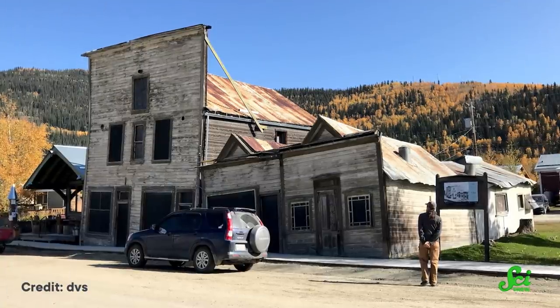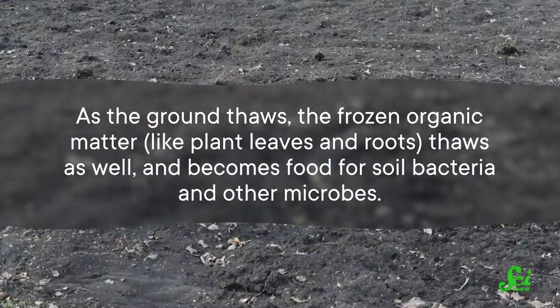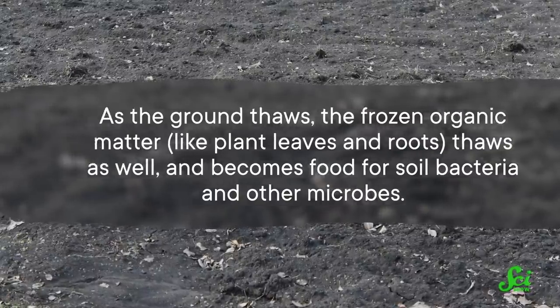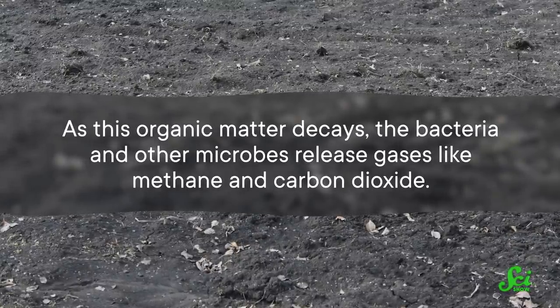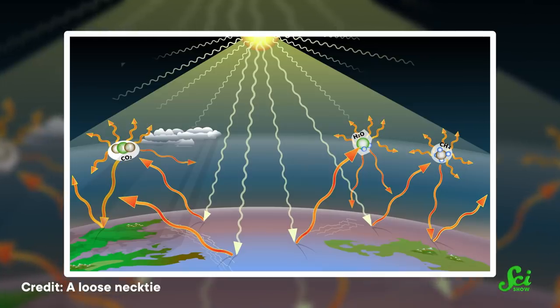Like in Alaska, many homes and buildings are built on permafrost, and their foundations are now turning slushy and unstable — we can expect to see similar effects elsewhere. Also, it turns out that melting permafrost is releasing carbon dioxide. As the ground thaws, the frozen organic matter, like plant leaves and roots, thaws as well and becomes food for soil bacteria and other microbes. As this organic matter decays, the bacteria and other microbes release gases like methane and carbon dioxide. Given that both of these are greenhouse gases, this could be the start of a positive feedback loop — warmer conditions melt more permafrost, which causes more greenhouse gases to be released, and so on.